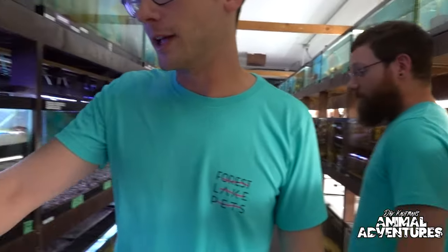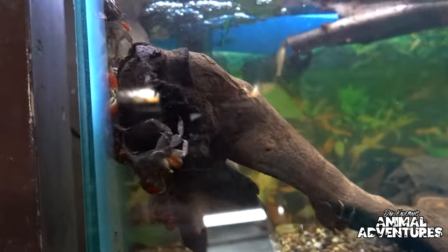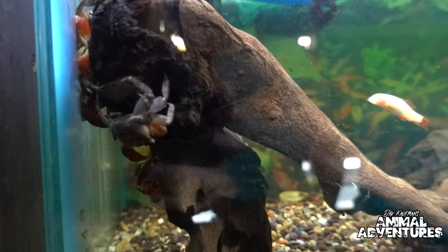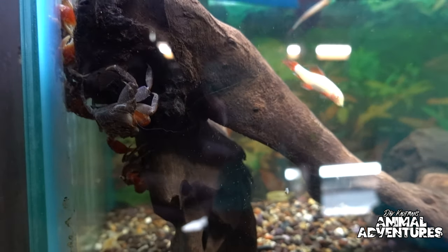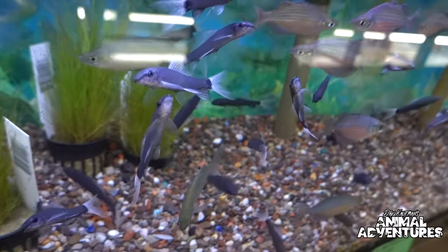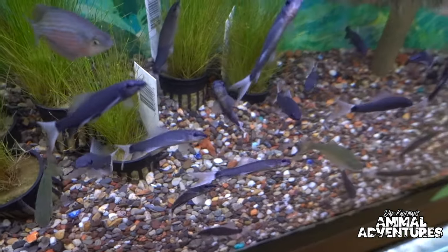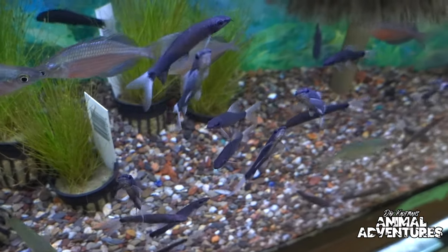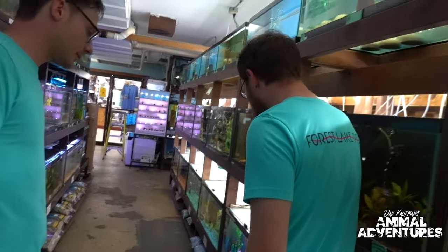We've got some cool crabs here — these came out of Thailand. They do require land, so it's not a fully aquatic species, it's more of a terrestrial thing, but something fun and different. There's also a rare form of ghost shark in this tank — it's similar to a rainbow shark with all-red fins, but this is a ghost shark with white fins instead. One of our farms breeds these and we get them from them.